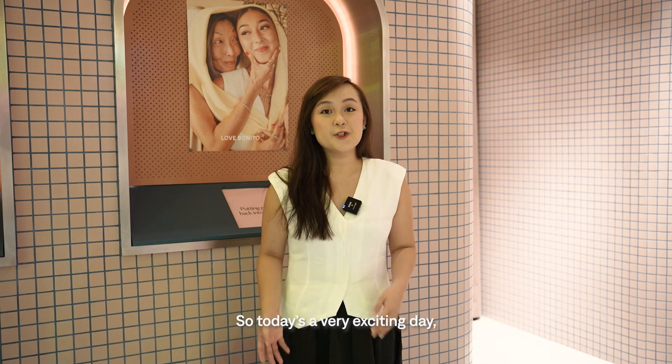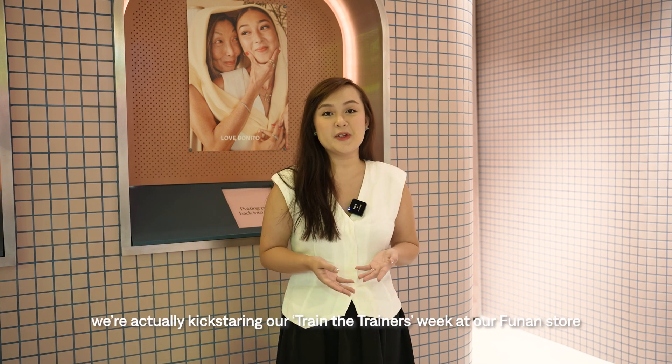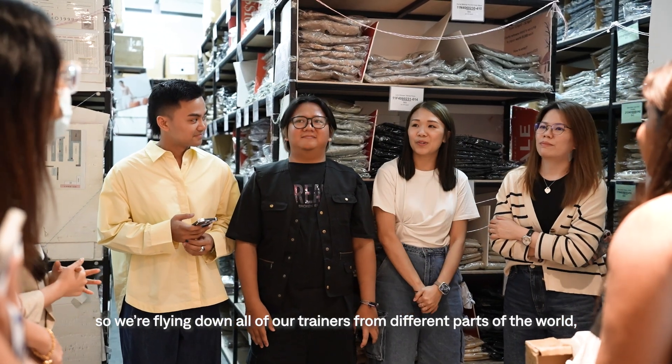Hi everyone, I'm Felicia and I'm a global retail trainer at Love Bonito. Today is a very exciting day — we're kick-starting our Train the Trainers week at our Funan store. We are flying down all of our trainers from different parts of the world.